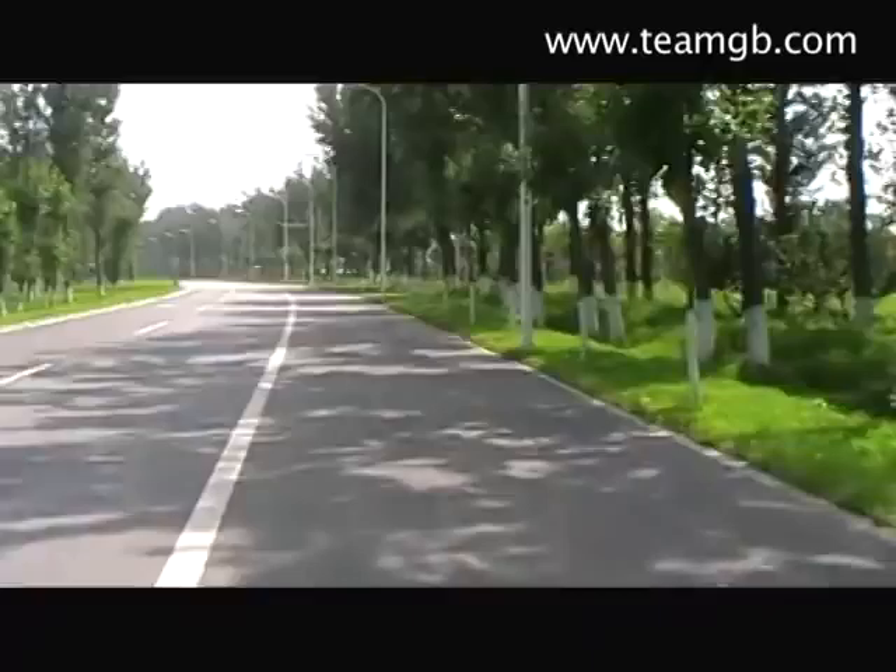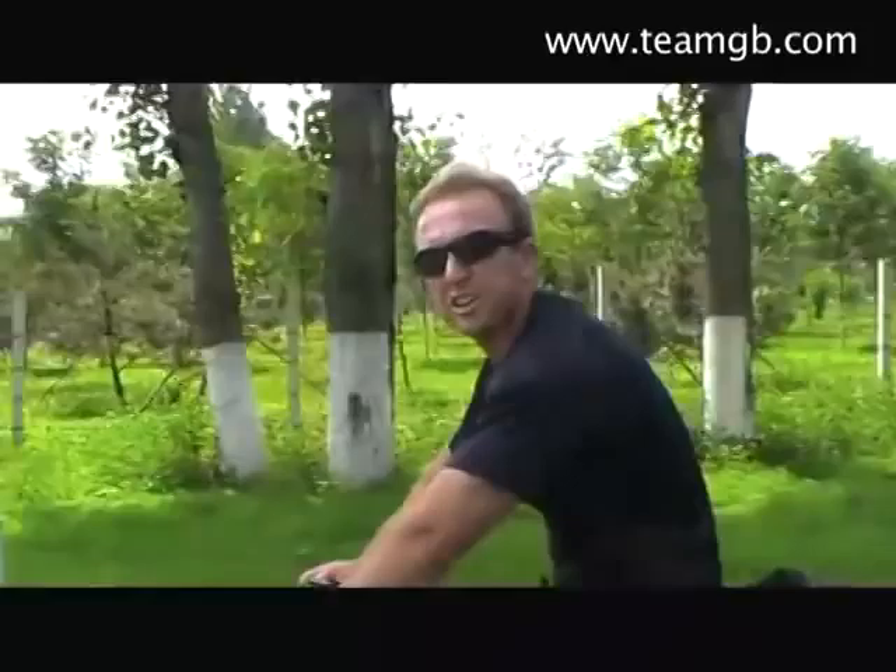We're just cycling down to the course for my last session of this second training camp, cycling down with my coach Sean. What am I doing this session Sean? An upstream technique session. What does that involve doing then? That's going to be many runs, heating up consistently as fast as possible. And I'm going to be very warm in this stifling hot weather, aren't I?